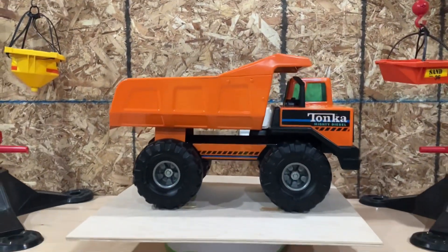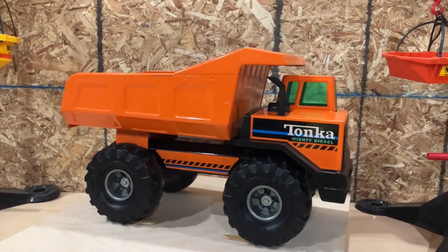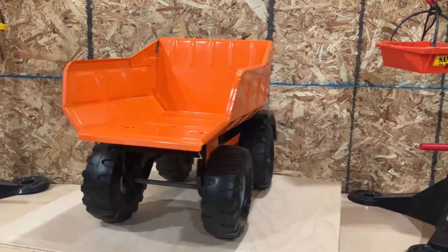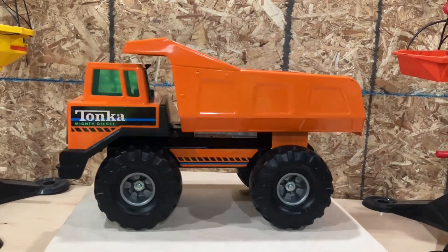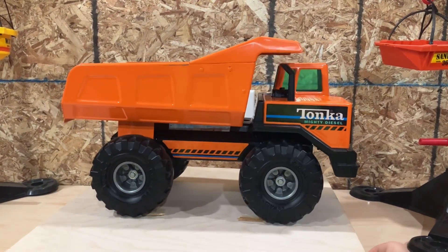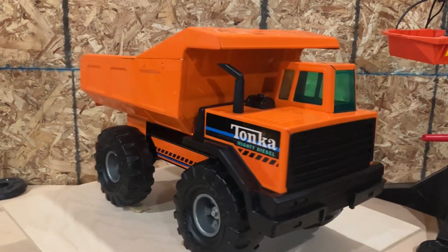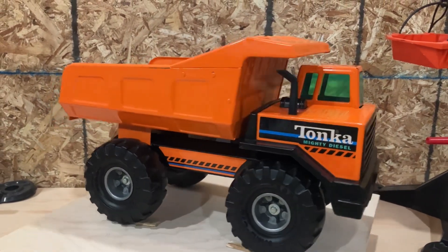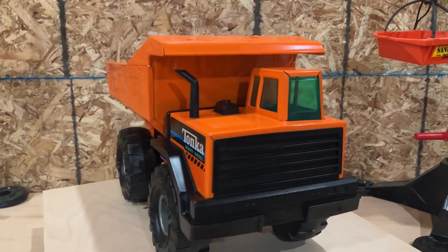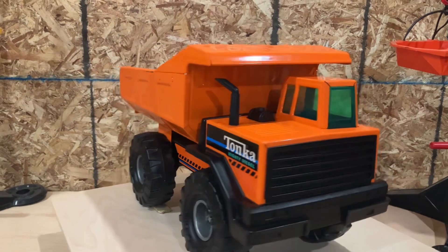Look at this beauty. This one is actually a very, very tough find. This is what they call a private label, which means it was made exclusively for a certain company or to be sold at a certain store. This one is the 1994 Target slash BJ's Wholesale Club exclusive — one year only, sold exclusively at those stores.